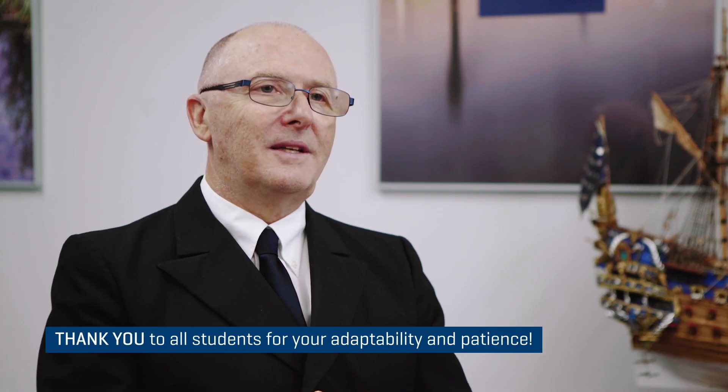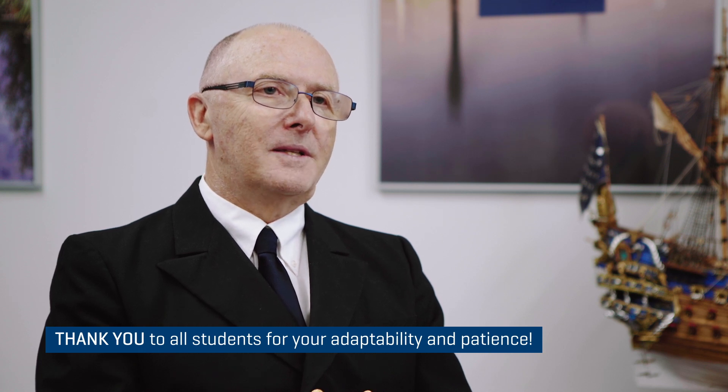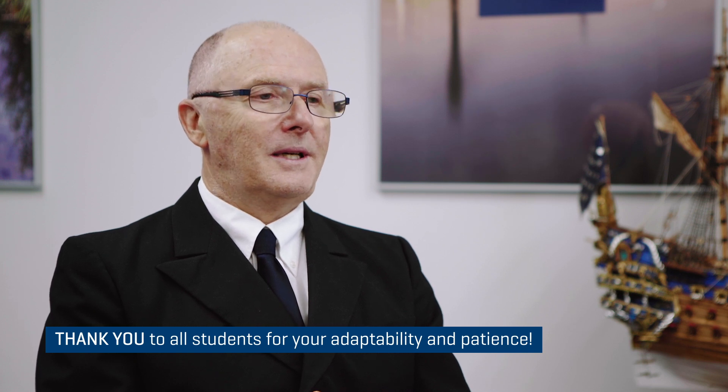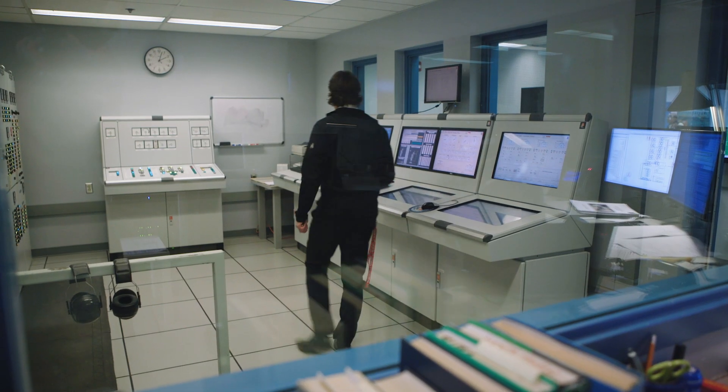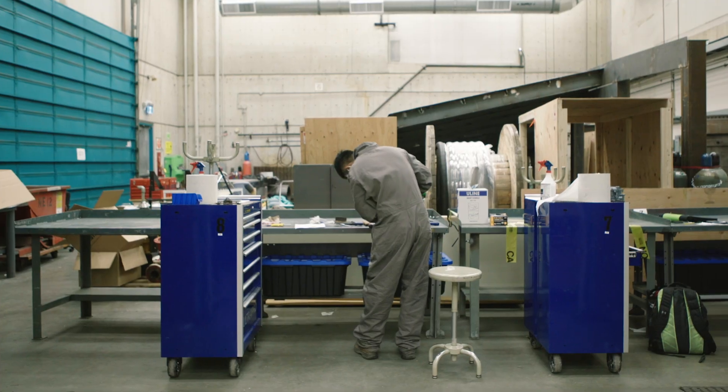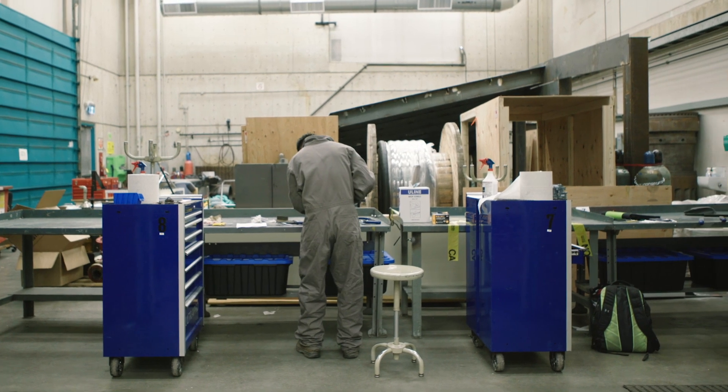I would really like to thank the students in particular. This isn't what they initially signed up for. They were all geared up for face-to-face delivery, and COVID and the pivot to online learning has changed all of that dynamic. They have been very patient with the Marine Campus in learning how to learn online and working with their instructors as the instructors are also learning how to deliver online. I certainly appreciate all their hard work in moving that forward so that the Marine Campus can continue to deliver its top quality maritime education and training.